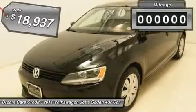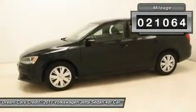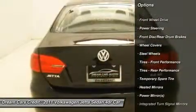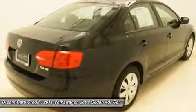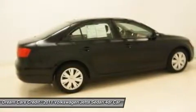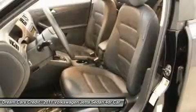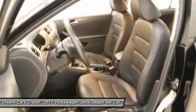Awarded Consumer Guide's rating as a 2011 compact car best buy, this car is nicely equipped with features such as a 2.5 L5 DOHC engine, titan black with titan black V-Tex leatherette seating surfaces, ABS brakes, brake assist, dual front impact airbags, electronic stability control, front wheel independent suspension, low tire pressure warning, occupant sensing airbag, power steering, power windows, and speed control.